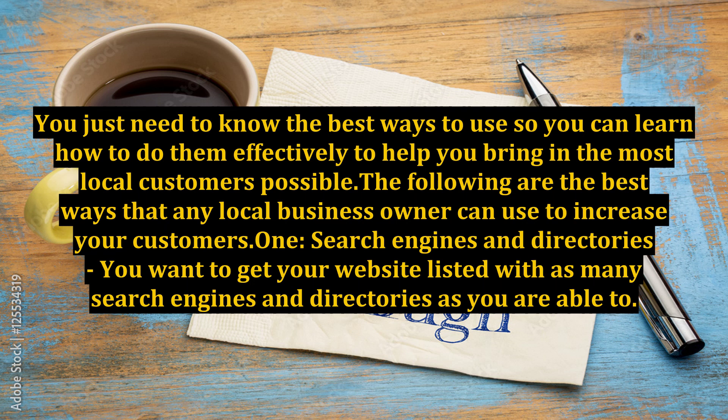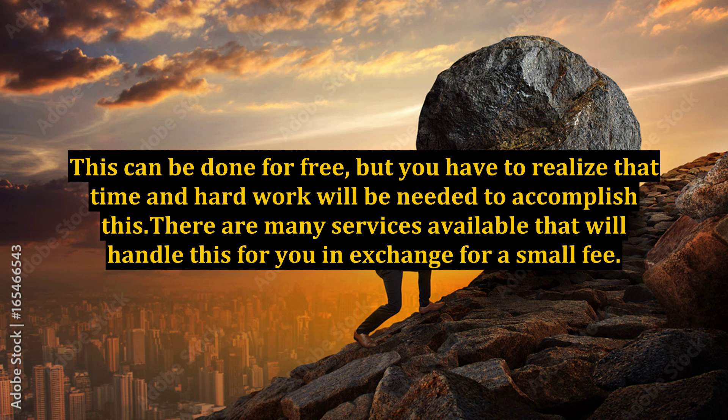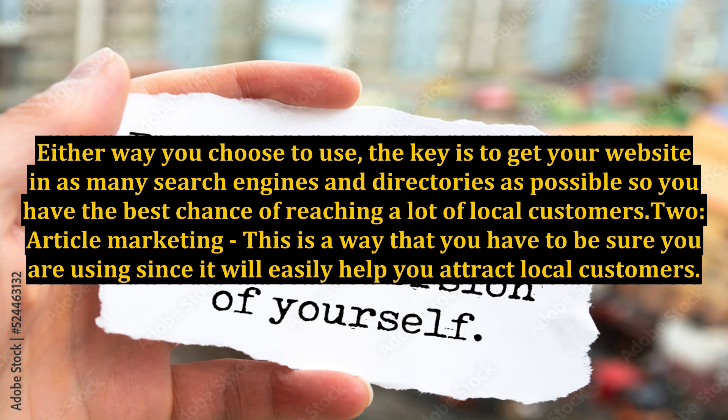Search Engines and Directories: You want to get your website listed with as many search engines and directories as you are able to. This can be done for free, but you have to realize that time and hard work will be needed to accomplish this. There are many services available that will handle this for you in exchange for a small fee. Either way you choose, the key is to get your website in as many search engines and directories as possible so you have the best chance of reaching a lot of local customers.